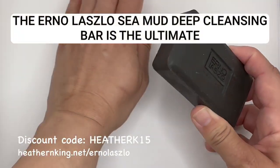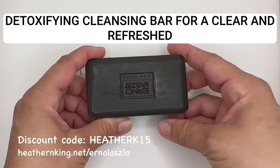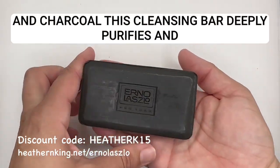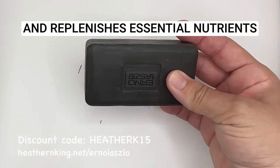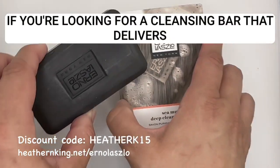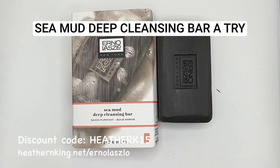The Erno Laszlo Sea Mud Deep Cleansing Bar is the ultimate detoxifying cleansing bar for a clear and refreshed complexion. Thanks to its time-tested ingredients of dead sea mud and charcoal, this cleansing bar deeply purifies and unclogs pores, absorbs excess surface oil, and replenishes essential nutrients. It's no wonder that users report impressive results after just one use. If you're looking for a cleansing bar that delivers results, I highly recommend giving the Erno Laszlo Sea Mud Deep Cleansing Bar a try.